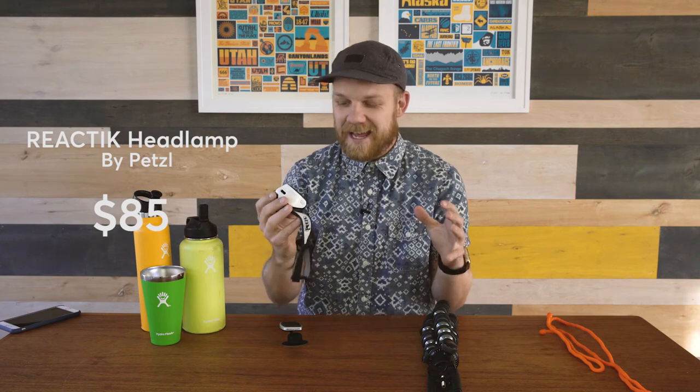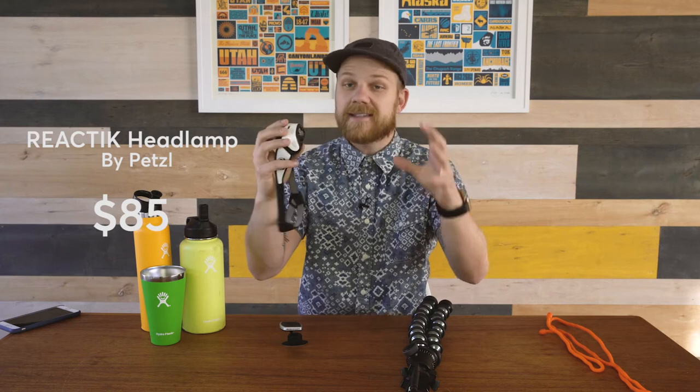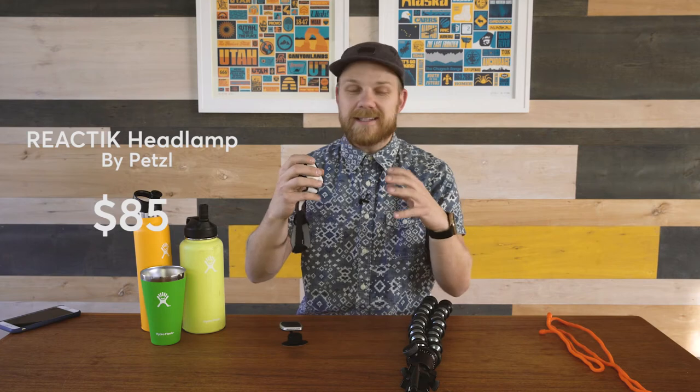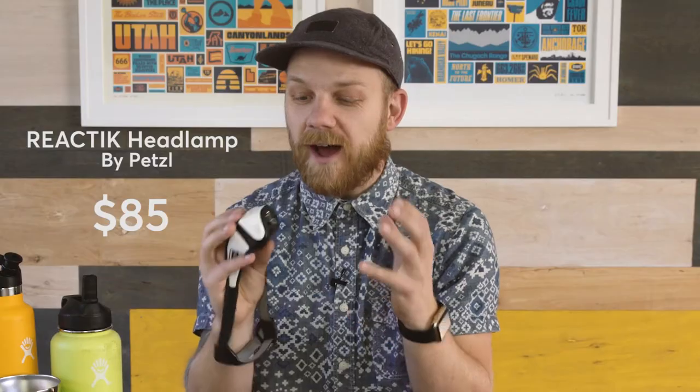The next item on my list is a headlamp — but this is no ordinary headlamp. This is an intelligent headlamp: the Tika RXP from Petzl. It has a sensor that, when you look up and it shines on people or things, it automatically dims so you're not blinding them. It also senses how dark or how far you're looking, so if you're looking way down a trail it's going to brighten up. The other thing I love about it is that it's rechargeable.